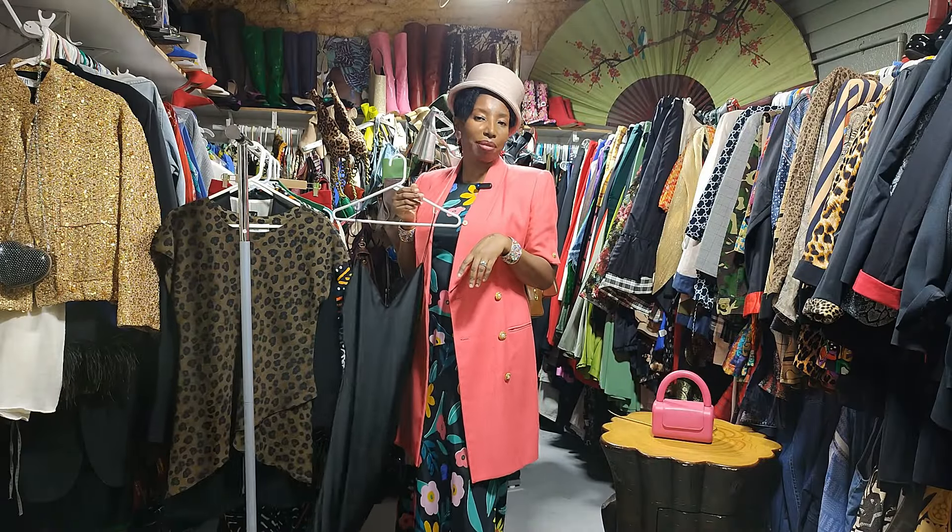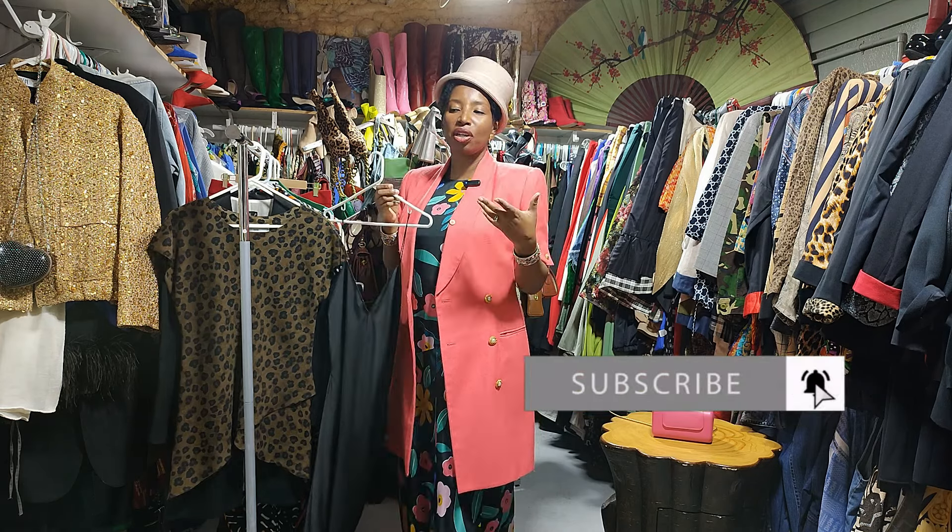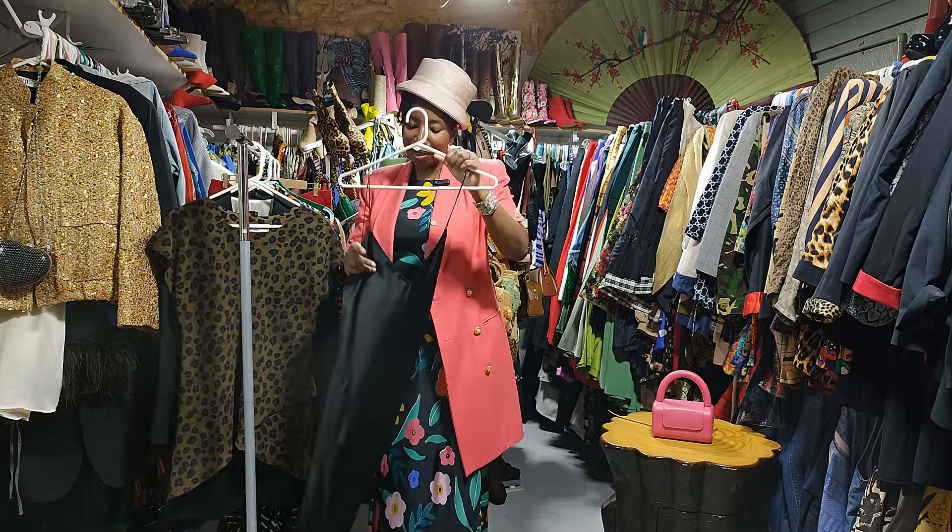Now for the third look — but first, have you subscribed to my channel yet, sis? Come on! I'm sure you're enjoying the fashion, the commentary, the shenanigans and the laughter. I hope you'll subscribe!